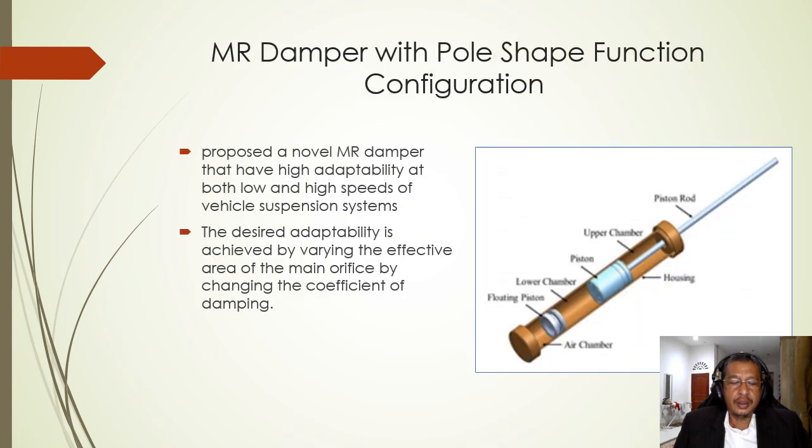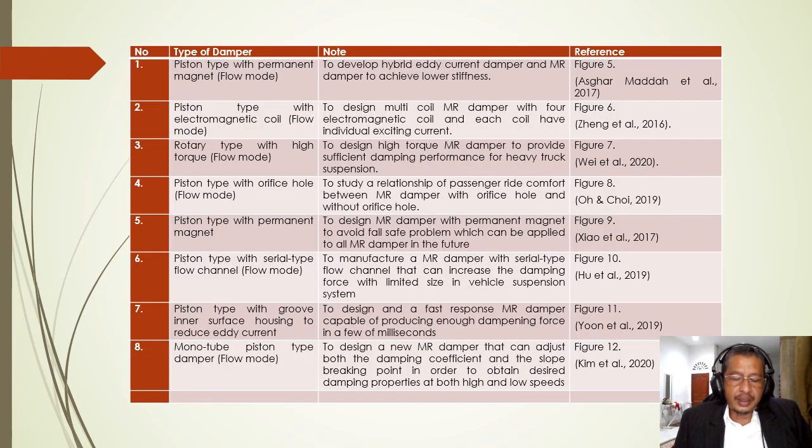The last damper on this list is from Kim et al. in 2020, who proposed a novel MR damper with high adaptability at both low and high speeds for vehicle suspension systems. The desired adaptability is achieved by varying the effective area of the main orifice by changing the damping coefficient. The table in the slide summarizes all the MR dampers discussed, showing the different improvements built to make MR dampers better across different applications.